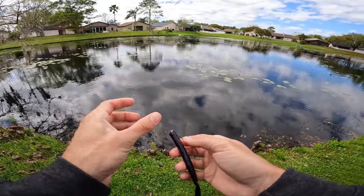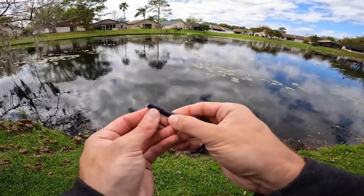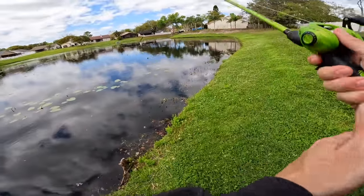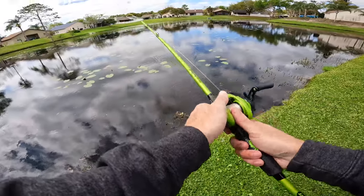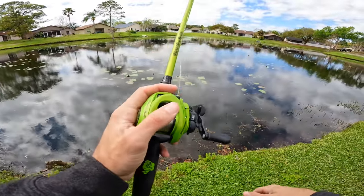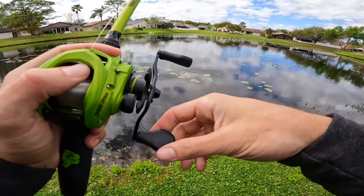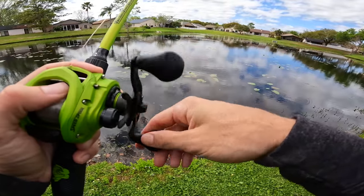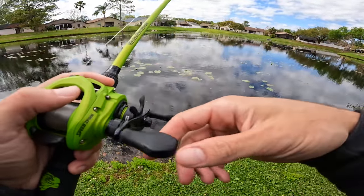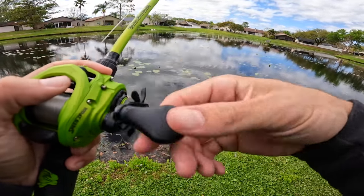That's a good sign after a cold front. He was super small but just to see that some fish are swimming around and eating that quickly - fishing has to be all right today. Any other day I would be throwing a frog out here. You got all these lily pads, shallow water, grassy - if this place does not scream frog fishing territory, I don't know what does.